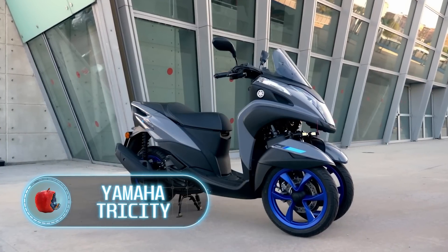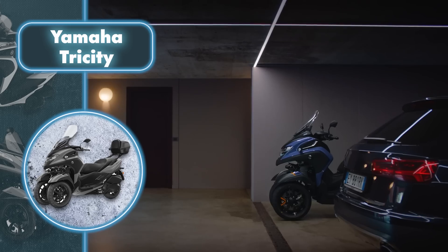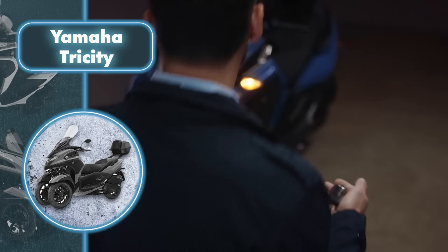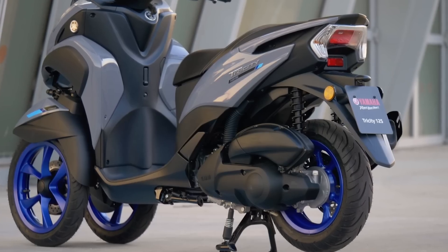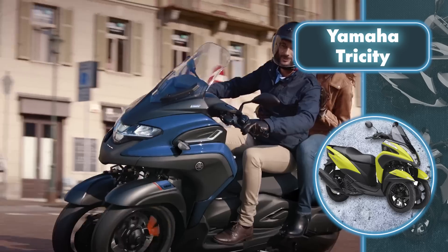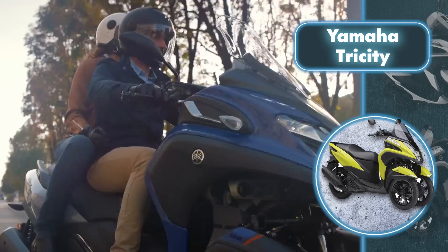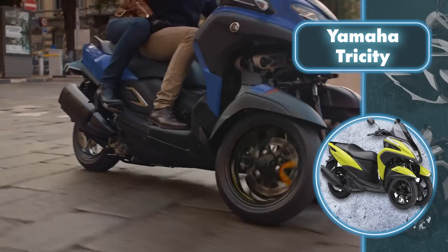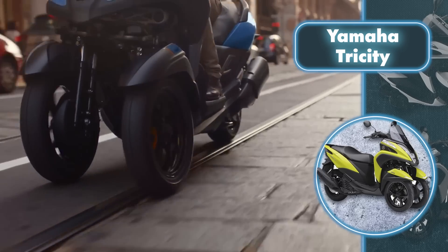Yamaha Tri-City is a unique tilting three-wheeled scooter. The scooter's look might catch some people off guard, especially those who believe scooters can only have two wheels. But this particular model breaks the mold with two wheels at the front and one at the back, creating a leaning multi-wheel setup. This innovative design enhances cornering stability. Thanks to the tilt mechanism, the two front wheels can lean together, allowing for natural steering and effortlessly smooth cornering.